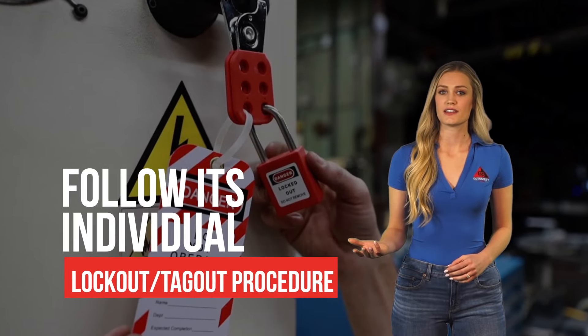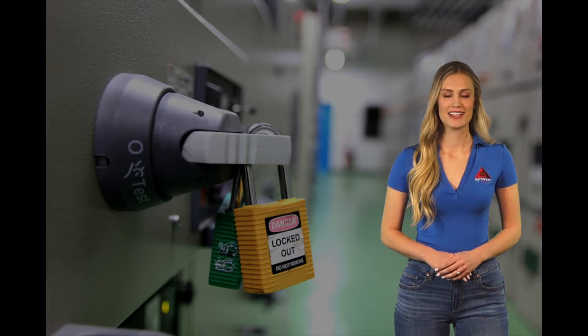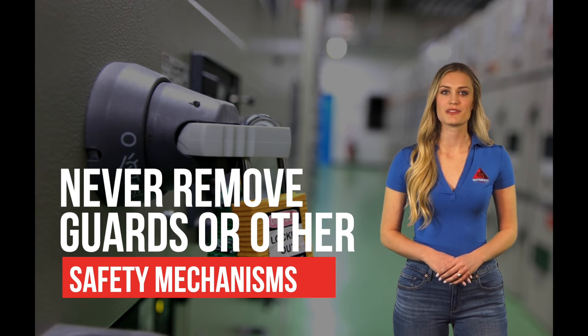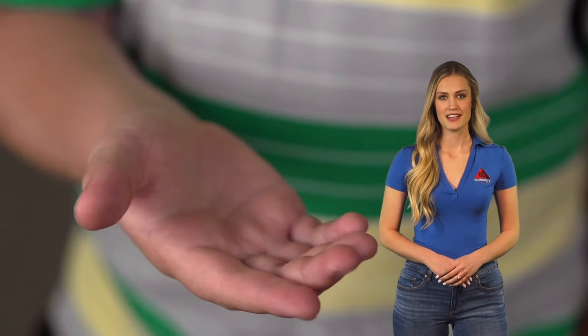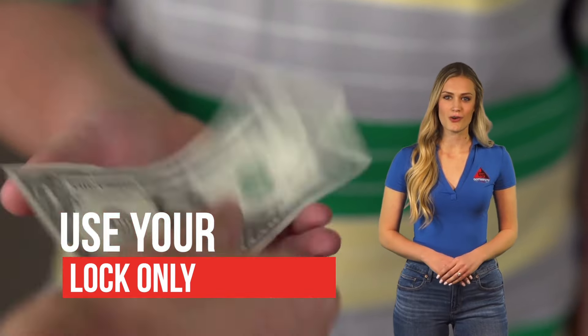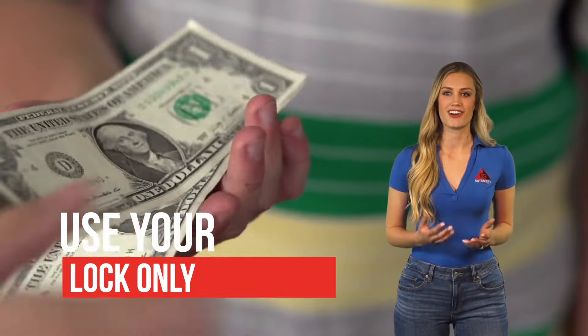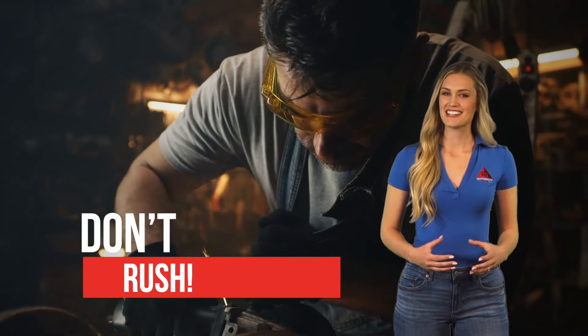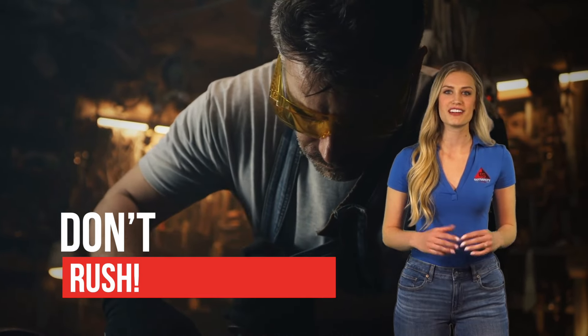Each machine is unique, so make sure to follow its individual lockout-tagout procedure. Never remove guards or other safety mechanisms with power still running to the machine or if it's turned on. Additionally, use your lock only — never borrow or trade locks with other authorized personnel on staff. And lastly, don't rush. Give yourself enough time to do it right. Proper preparation prevents future problems.